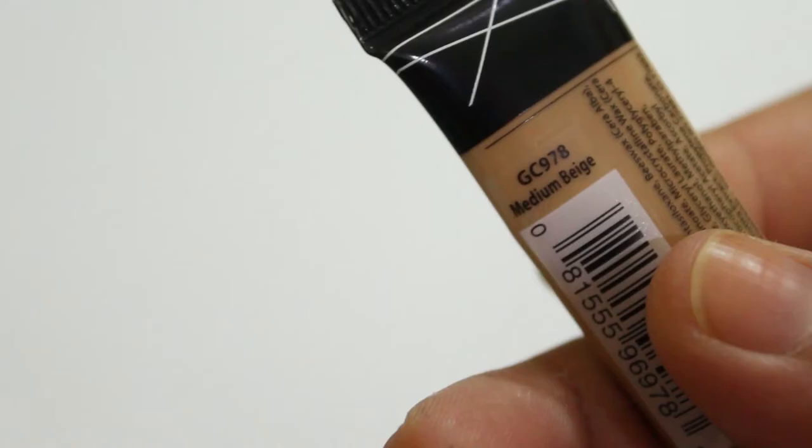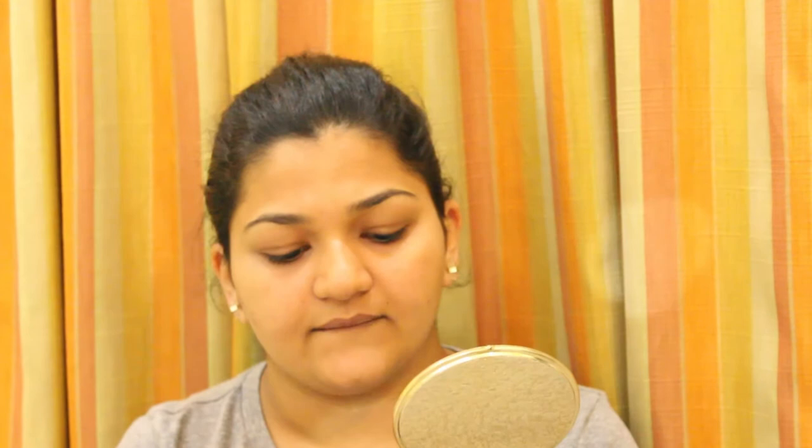I've already applied the sunscreen but won't reapply on camera since it can look greasy. If you have problematic skin — acne, pigmentation, or dark circles — you can use a concealer, otherwise skip to the next step. I have dark circles, so I'll be using the Elegance Pro Conceal in shade Medium Beige. I'm not going to apply a lot since I want to keep it minimal, but I need at least a little coverage.